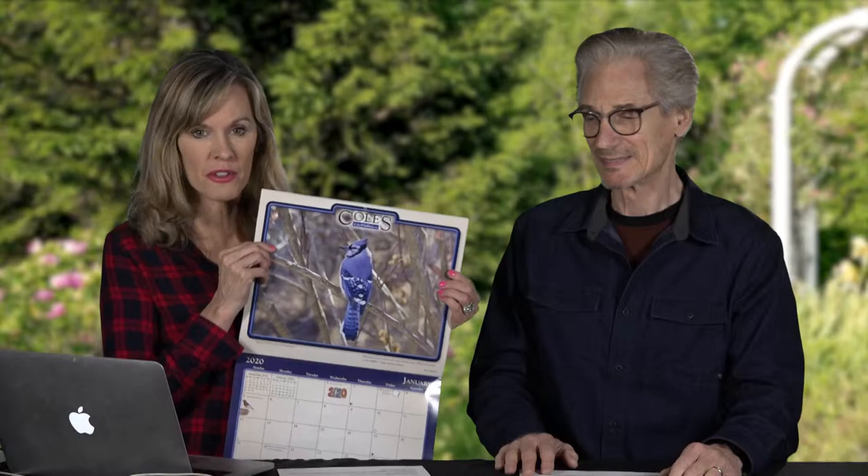We're going to show you a little bit of this one so you can see how absolutely beautiful it is. Look at these wonderful seasonal photographs — that's what we're looking for. You can see how the birds so beautifully reflect the seasons, and all the information is on coleswildbird.com.